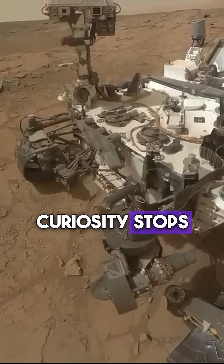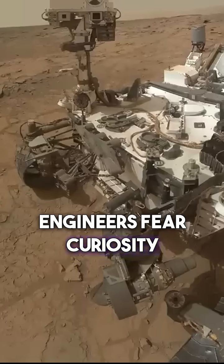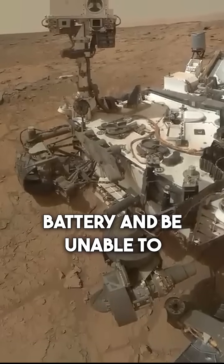On SOL 200, Curiosity stops responding to commands. Engineers fear Curiosity is stuck in a boot loop, which will cause the rover to drain its battery and be unable to function.